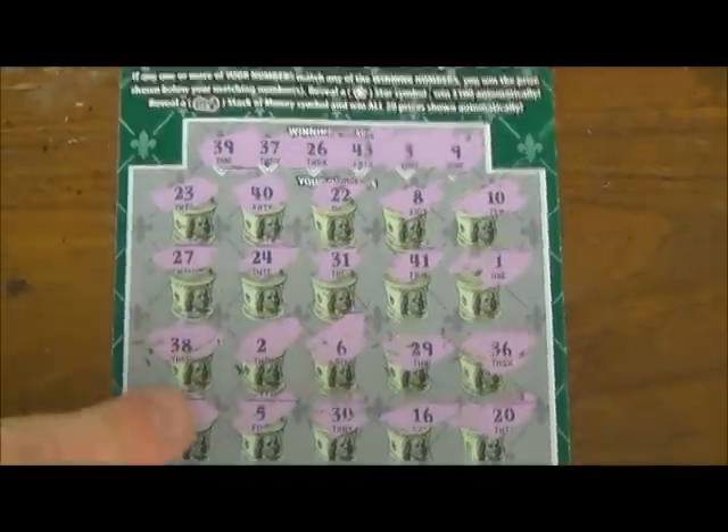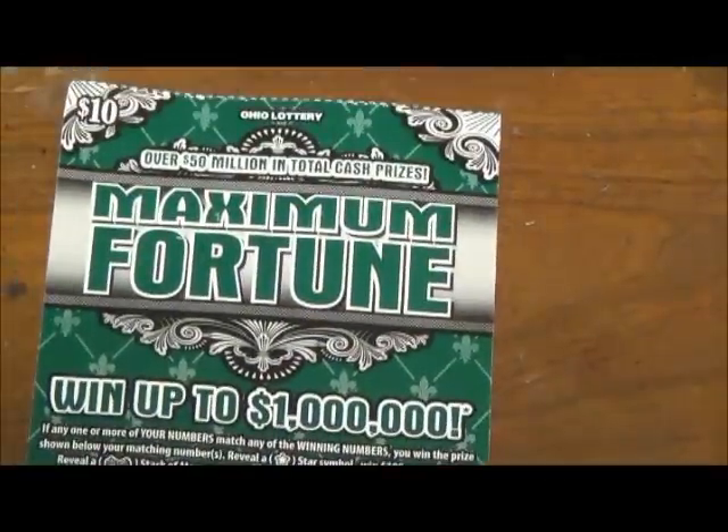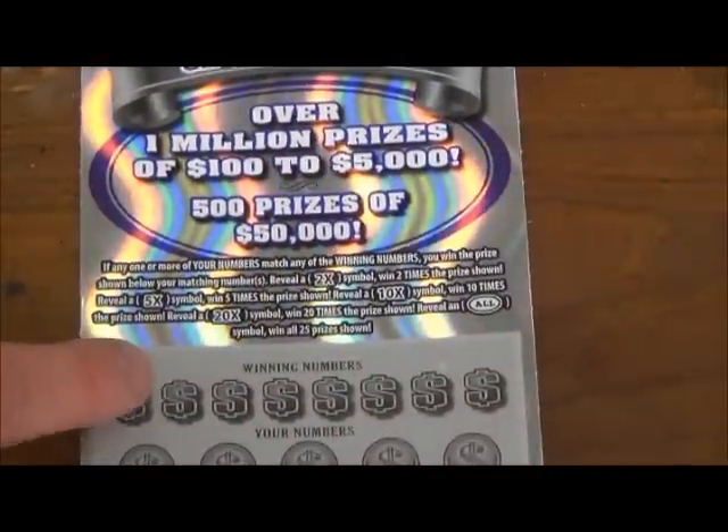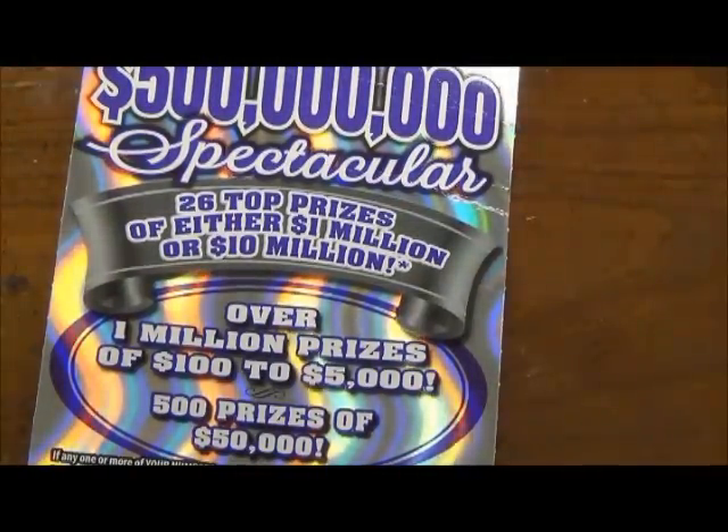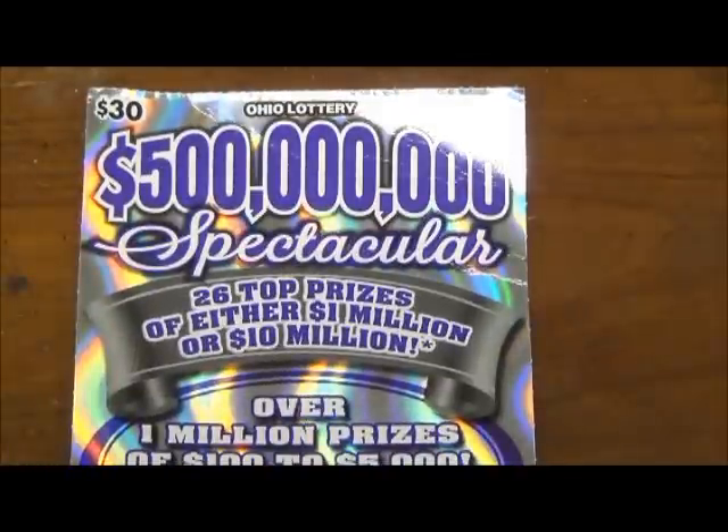I think this is the fifth ticket I've done of this Maximum Fortune and haven't won not even a break-even ticket. I don't know if I'm going to keep playing that or not. But let's go with the $30 ticket.